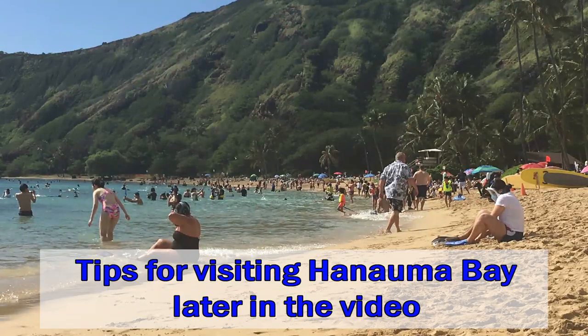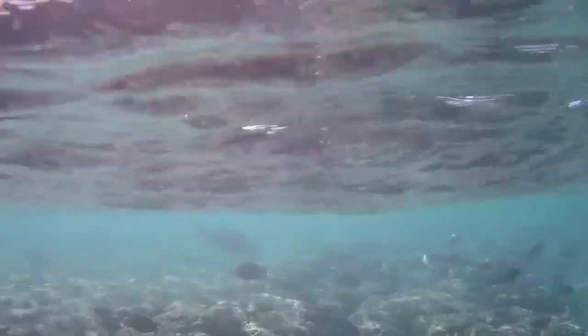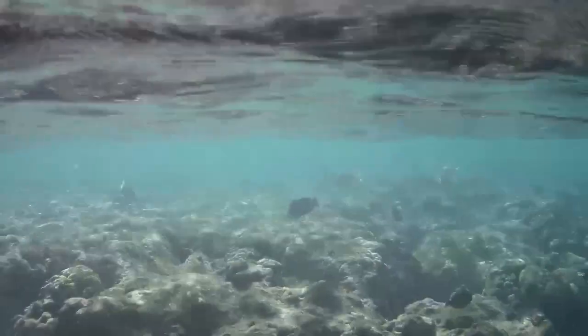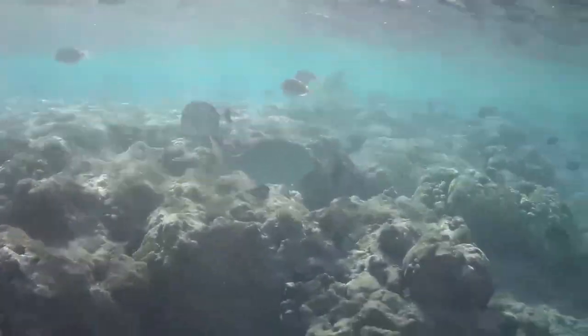Hanauma Bay has one of the best beaches in the world, but that's not why we're here. Within the bay there's a vast protected underwater ecosystem with older coral reef and plenty of fish and marine life to explore.